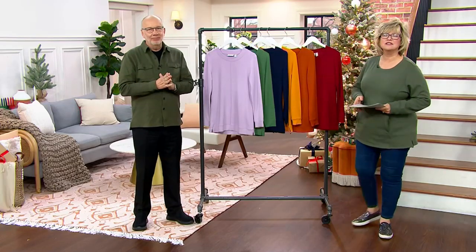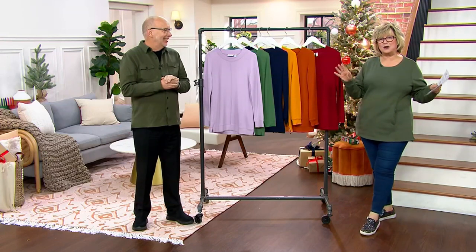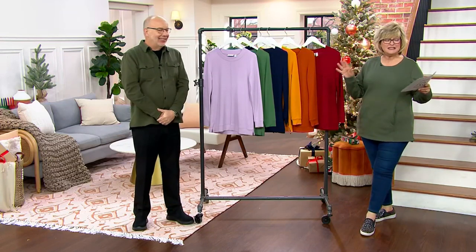Hello everybody, you look nice as always Gary. Thank you Carolyn. If you're new to shopping with us, Gary is our senior designer for Denim and Company and he's got all the expertise on the fabrics and why we do these clothes the way we do. So let's get started.